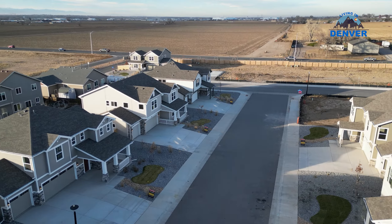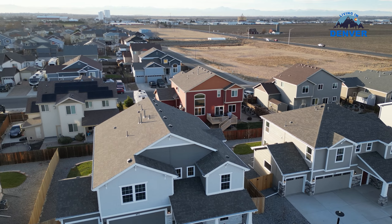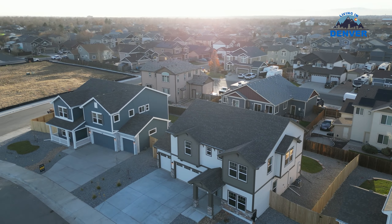Excited to share today — Challenger Homes, a little bit smaller of a community compared with some of the bigger ones like Richmond and Lennar. I'm going to show you some of the differences when it comes to quality of construction, the different finishes that they put into these different types of builds and all that good stuff. Stay tuned.